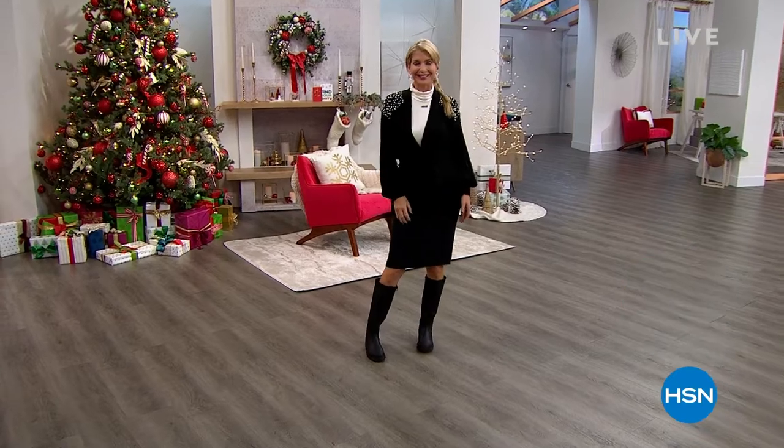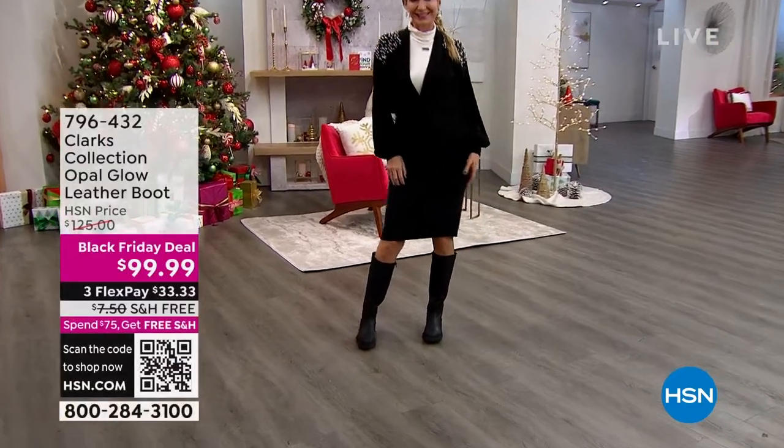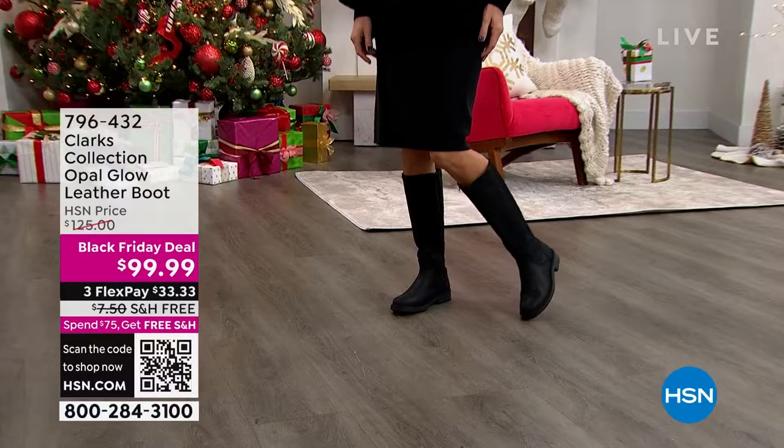We'll keep shopping for today's special of the Bissell CrossWave. I'm going to continue shopping with you. We have an hour of Clarks Footwear.